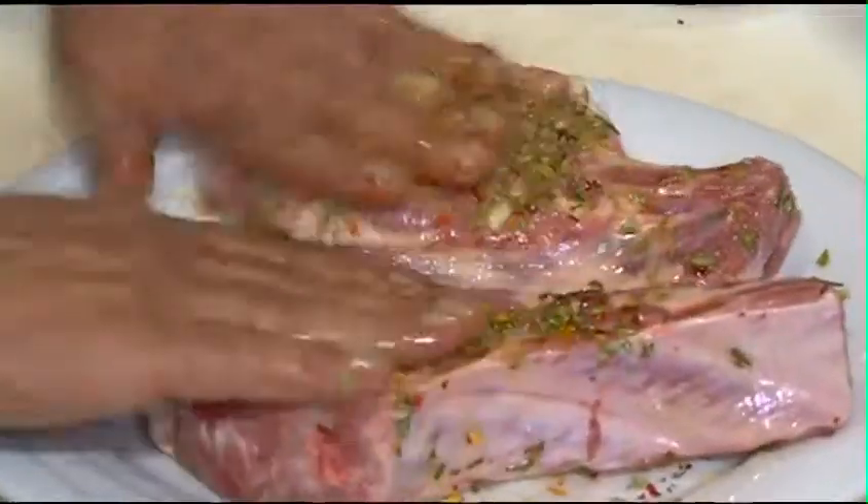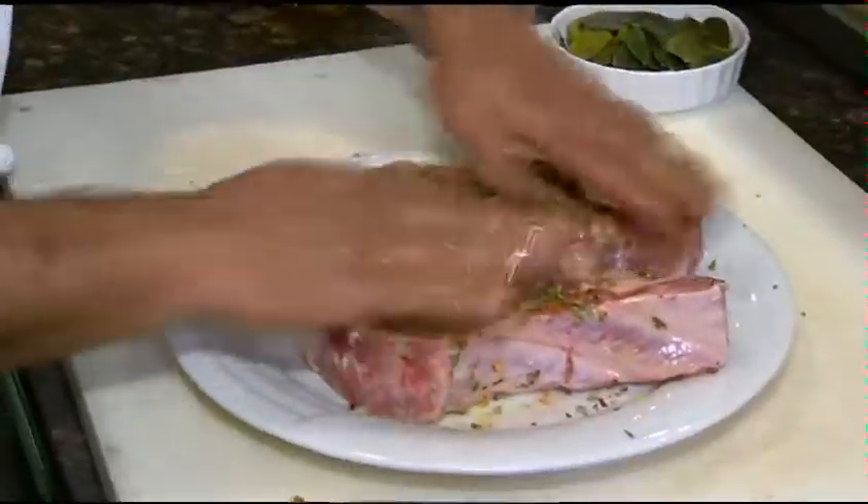We're going to rub this all over the pork chop, same on the other side. And how long do you usually let that sit? You do this overnight — rub it like this and marinate it overnight.